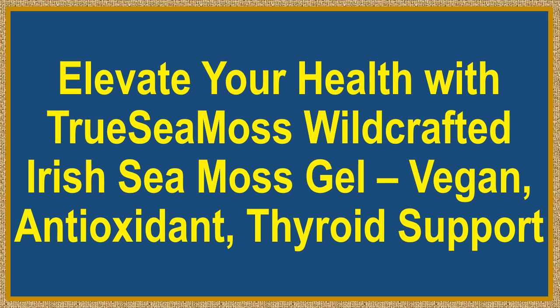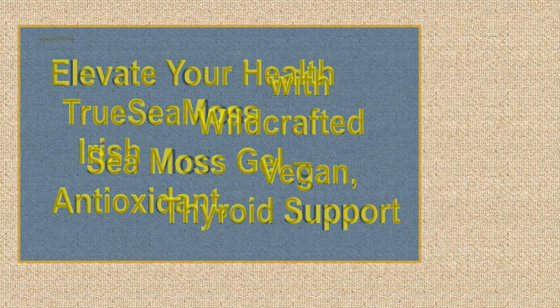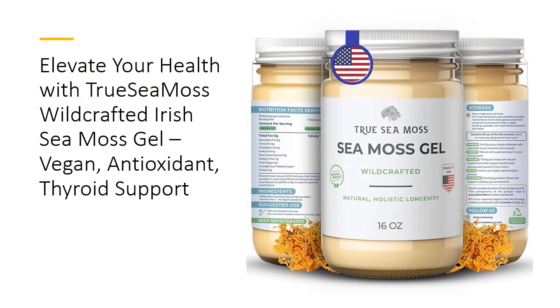Elevate your health with True Sea Moss Wild Crafted Irish Sea Moss Gel — Beacon, Antioxidant, Thyroid Support. Discover the power of True Sea Moss Wild Crafted Irish Sea Moss Gel, crafted with premium dried seaweed for maximum health benefits.